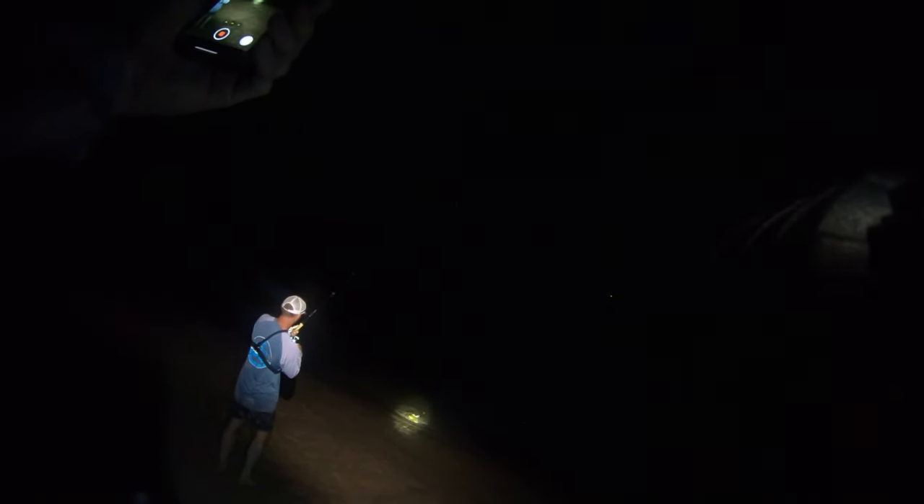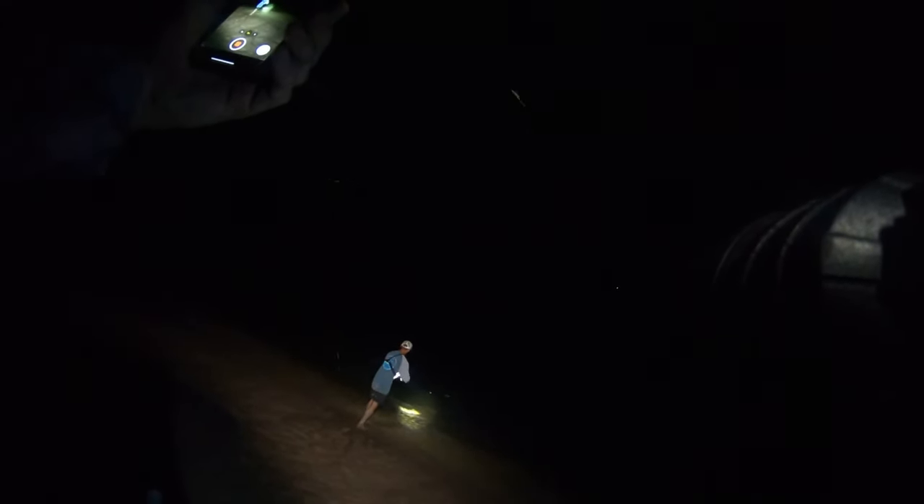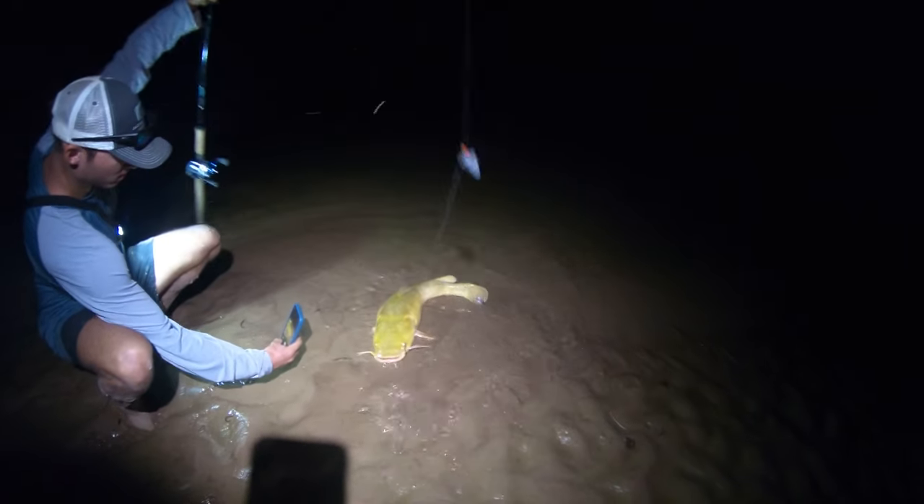We're hooked up, guys! Nice big fish. That rod really is a beast. It's a flat — he's fighting a lot harder than that blue. Look how pretty he is. I hear that's the best size to eat right there. Got our first flathead!